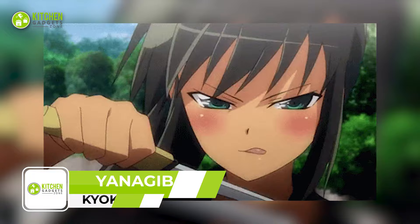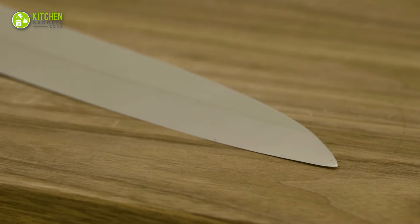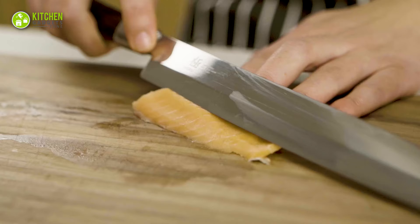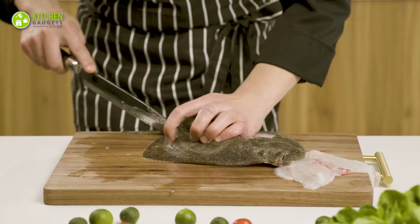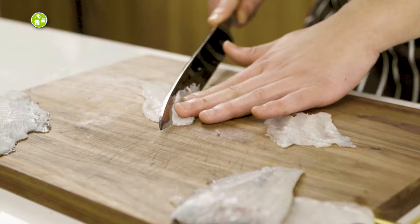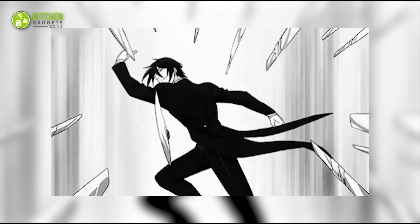Get ready to slice and dice like a true samurai with the Kyoku Samurai Series Yanagiba Knife. Crafted from superior Japanese steel with an ultra-sharp cutting core, this knife boasts unrivaled performance and incredible edge retention. Crafted by seasoned artisans, this knife's ruthlessly sharp edge is polished to a mirror finish. Whether you're slicing through sushi or sashimi, its sharpness will make the task effortless. With a well-balanced design, you can cut through meat while avoiding fatigue and finger pain. The authentic wenge wood handle adds an extra touch of style, and with a beautiful case included, it's a must-have for any serious sushi chef or home cook.